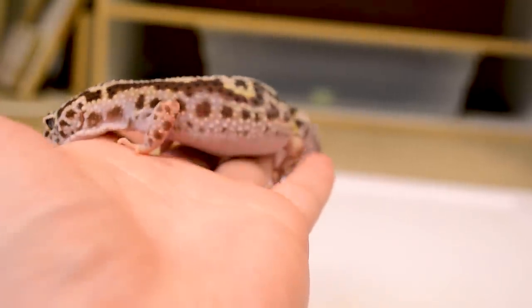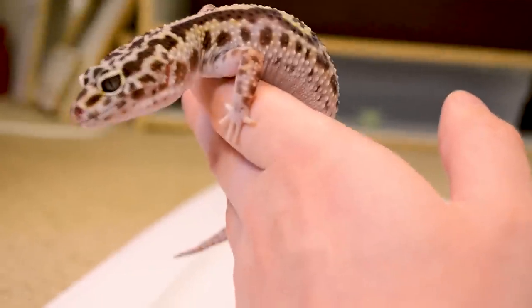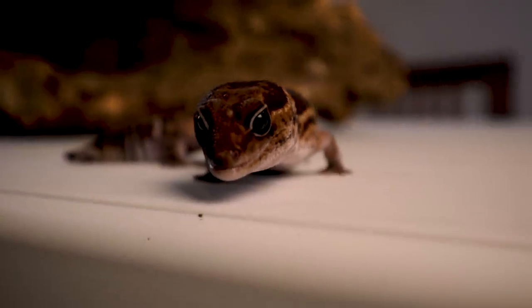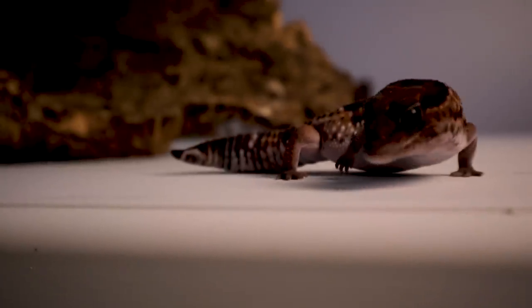If you want to know the difference between the two, there's a whole video explaining it. Leopard geckos are more common, there are more morphs, they're cheaper and more easily found. African fat tails are kind of the same thing — they're not from the same area and do have different humidity requirements, but they look so similar most people wouldn't be able to tell the difference, and their care is almost exactly the same besides humidity.